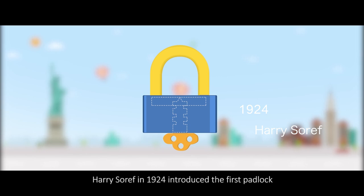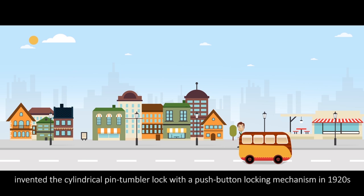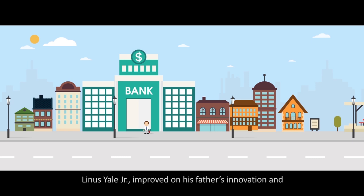Harry Soruff in 1924 introduced the first padlock. In 1916, Samuel Siegel introduced the first jimmy-proof lock. Walter Schlage, founder of a well-known lock manufacturer, invented the cylindrical pin-tumbler lock with a push-button locking mechanism in the 1920s, which dominated bathroom door locks across the nation.